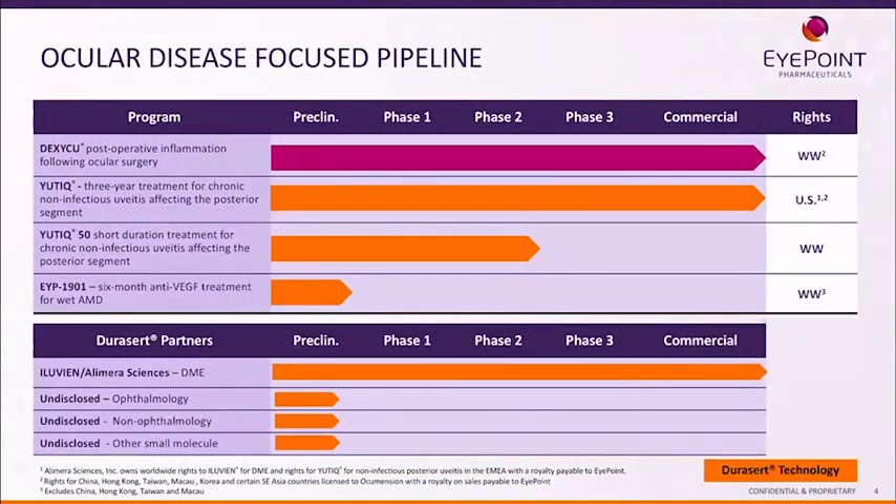Turning to our pipeline: we have two products on the market today. Dexacue is focused on cataract surgery using our proven Verisome technology, which is more focused on anterior drug delivery as a suspension. Utique uses our DuraCert technology and is indicated for three years for the treatment of chronic non-infectious uveitis. We are also in the clinic with Utique 5-0, our six-month short-duration treatment for chronic non-infectious uveitis, again using our DuraCert technology.